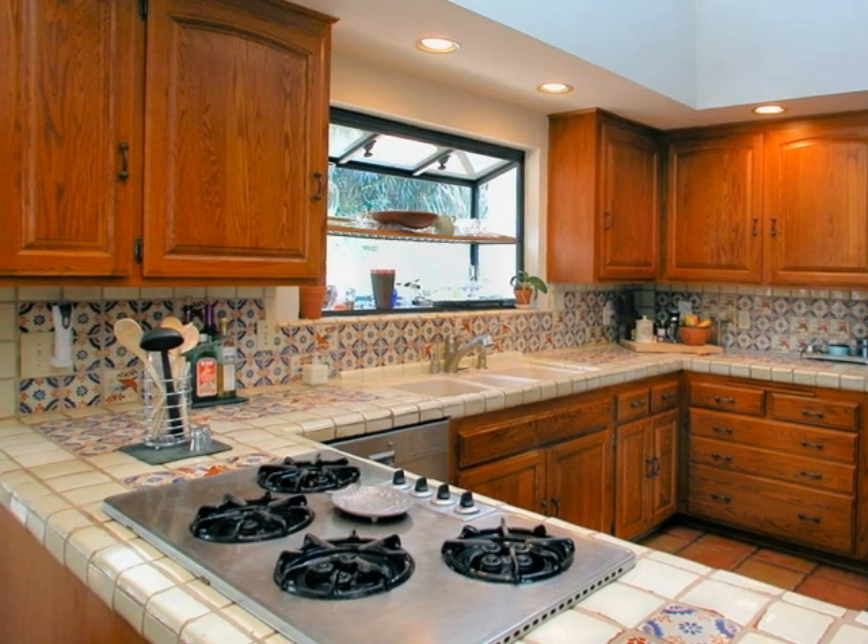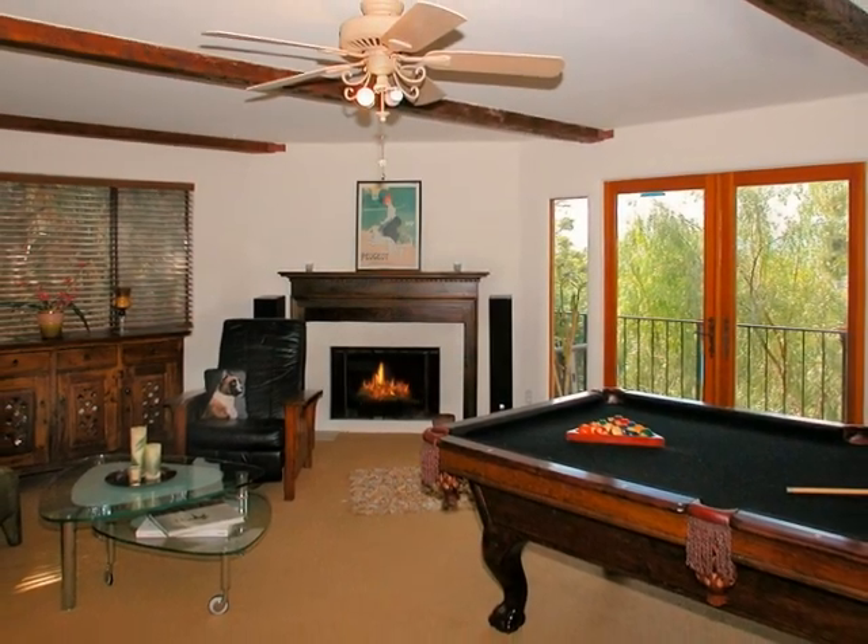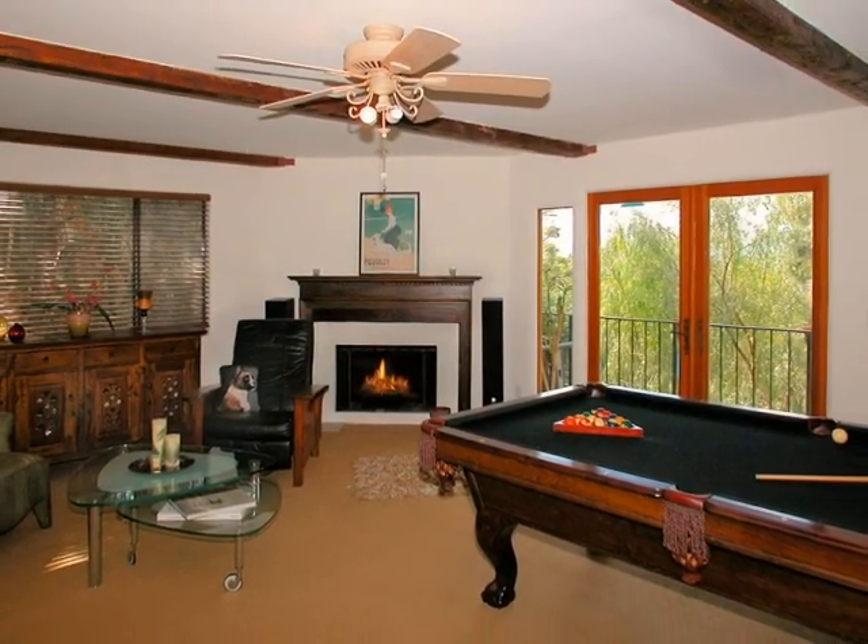On the lower level, a game room is a great spot to enjoy some downtime. Furnished with a bedroom and a bath, this space can also be used as a separate guest unit.